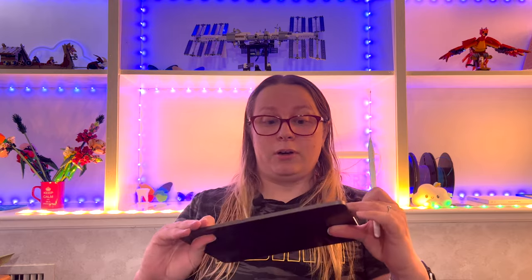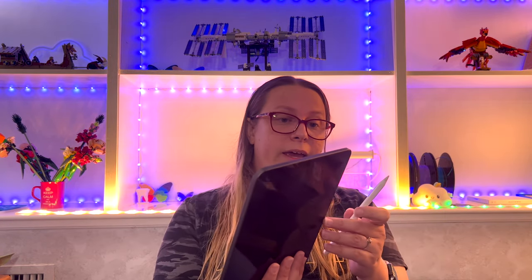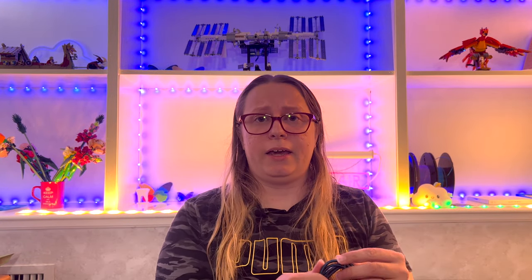Next, I'm going to have my iPad Pro and the Apple Pencil, because I'm using this to take notes while I'm over there in Germany.